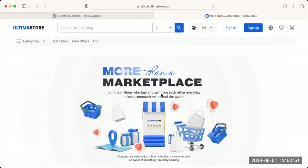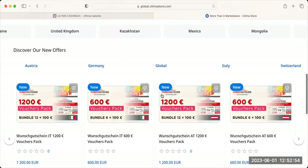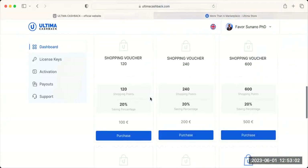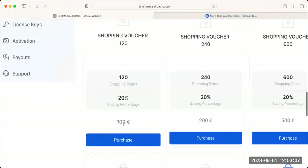You cannot do shopping here without having shopping points, and shopping points can only be purchased with Ultima. Let's purchase a 100 euro shopping voucher — when I purchase 100 euro I get 120 shopping points. One shopping point equals one euro, so I get an additional 20% savings. I'm paying 100 euro but getting 120 shopping points.